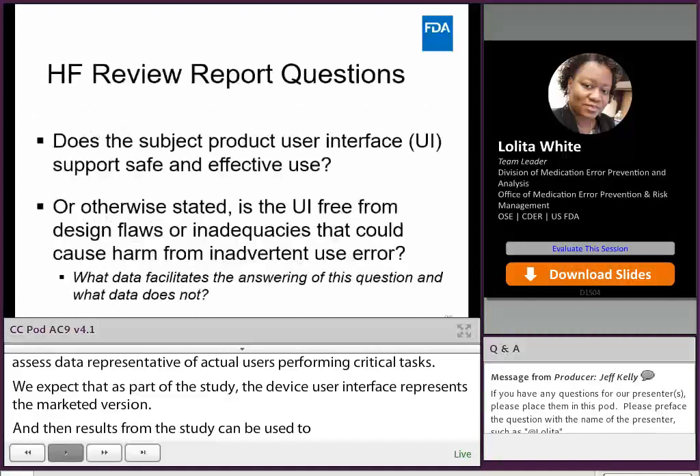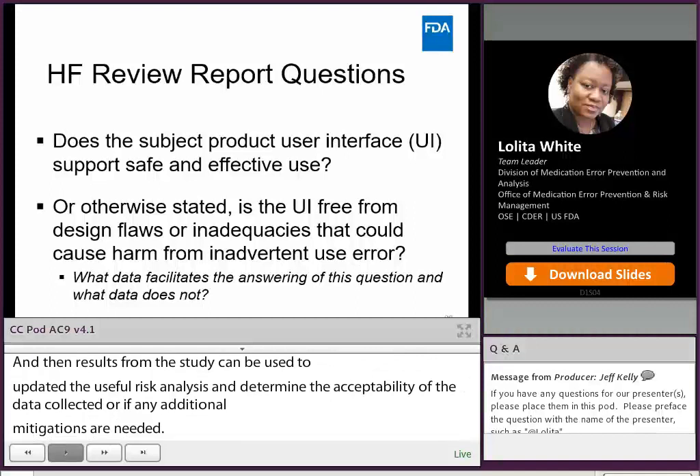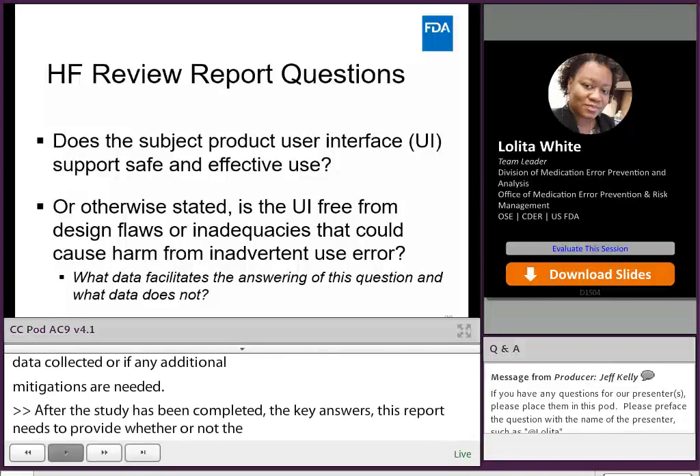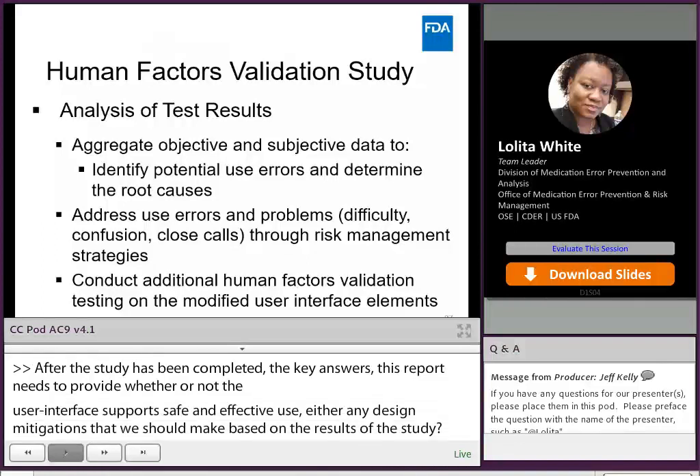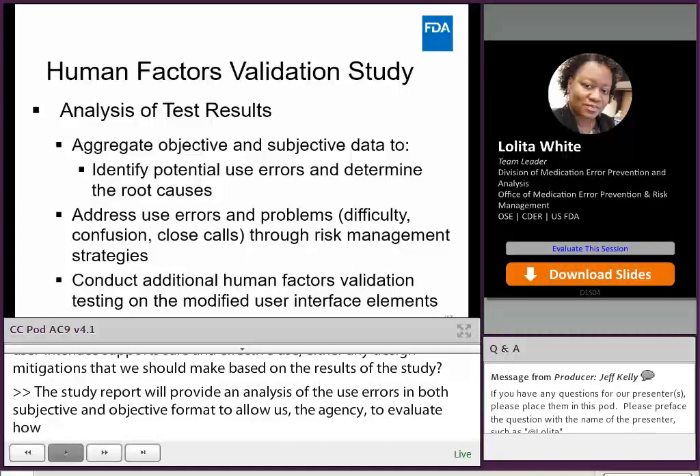After the study has been completed, the key answers the Human Factors Validation Study Report needs to provide are: Does the user interface support safe and effective use? And are there any device design mitigations we should make based on the results of the study? The study report will provide an analysis of the use errors in both subjective and objective format to allow the agency to evaluate how these use errors may impact the user or the patient. If the study results show that substantial modifications are needed for either the device or the user interface, it may prompt an additional study to validate those revisions.